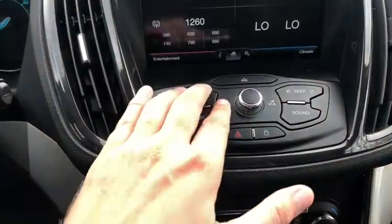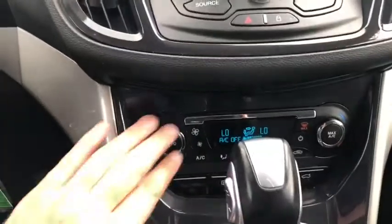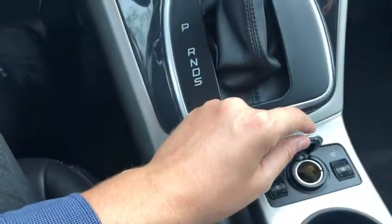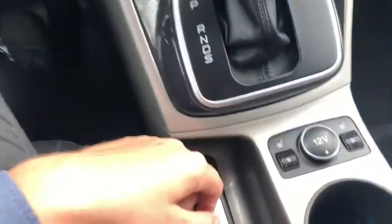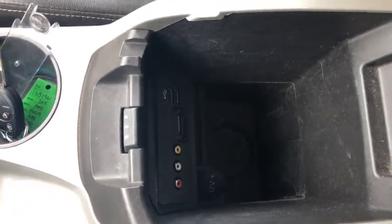Down below we have our audio controls with your hazard lights, and your climate controls below that as well. We have our gear shifter and emergency brake. Just to the right of that you have a 12-volt outlet as well as heated seats for the driver and the passenger. We have two cup holders and then you have your center console with an AV plug-in as well as USB connections.